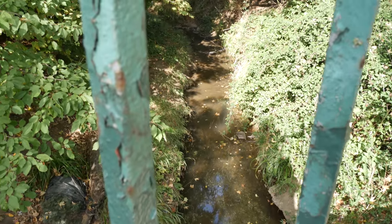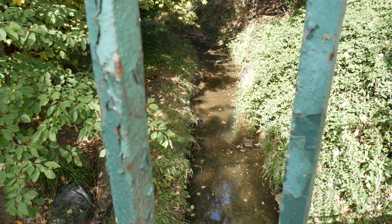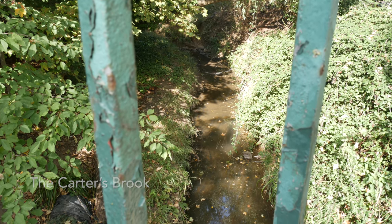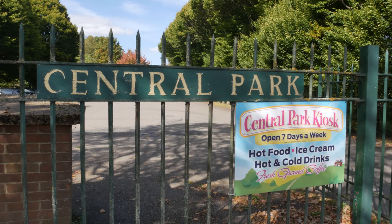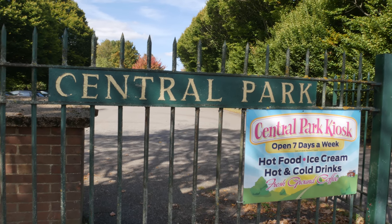Here we have one of the little streams that trickles down from the high ground. I'm not sure which one this is - is that the Ingerborn or the Cartersbrook, possibly a different one. Central Park - there you go. How many Central Parks are there in London? Quite a lot, I think.